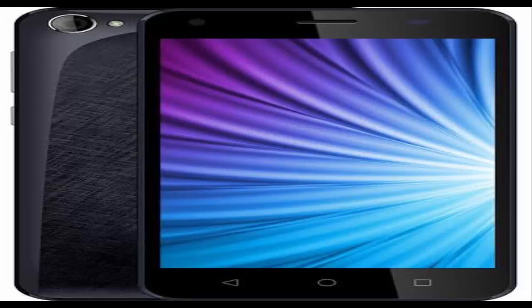The Zioxx QIQ Flash has been priced at Rs.4444 and will be available exclusively on ShopClues. The phone comes in two hues: black and champagne.